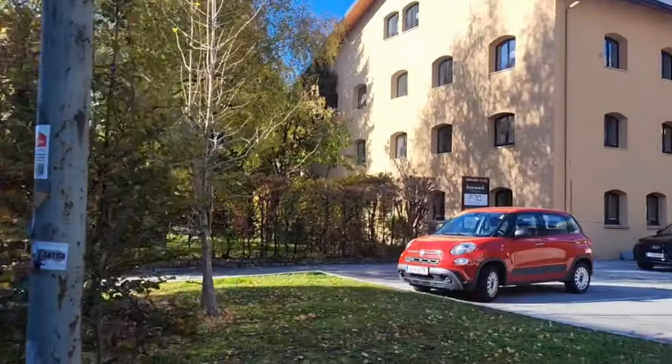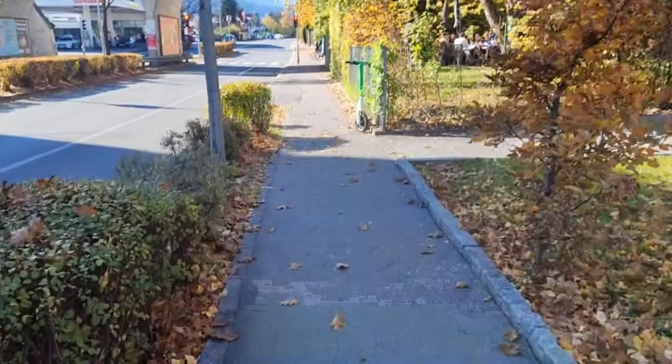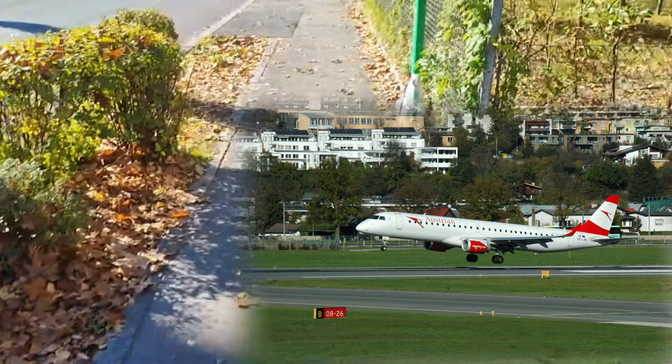Bigger airport means bigger planes, which means bigger excitement. There are exceptions though — I went to Innsbruck just for the airport because of the landscape surrounding it, and I took a lot of pictures that came out very nice and beautiful. But in general, more planes means more fun; you have more tries to get the perfect capture.